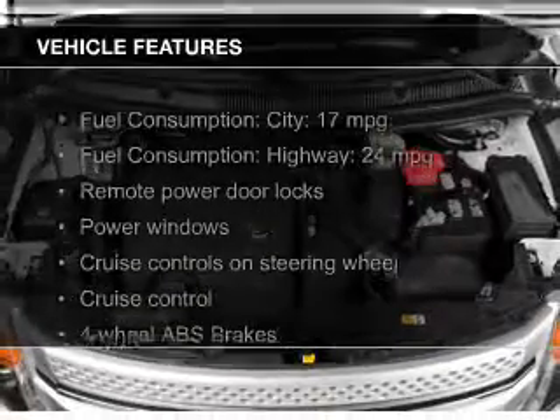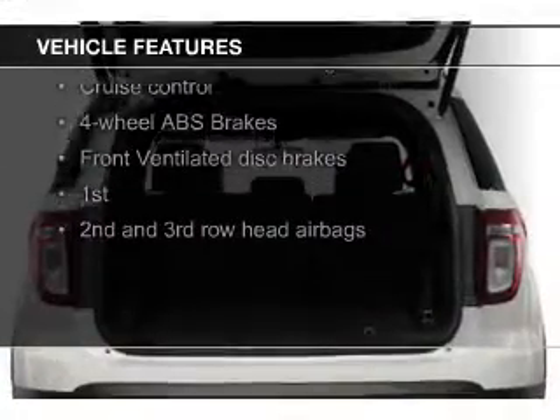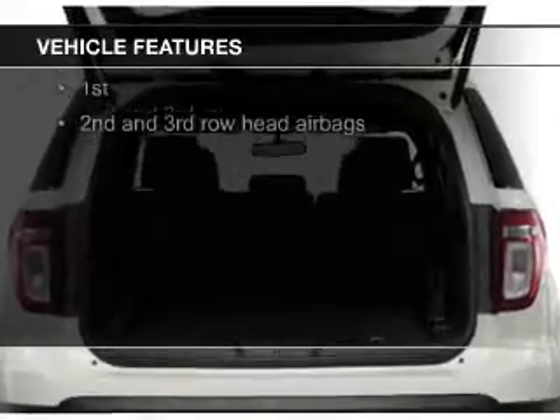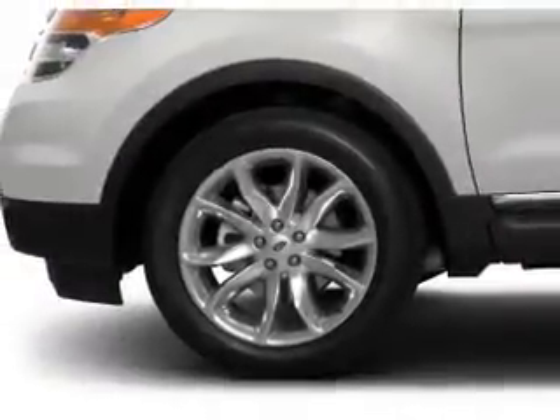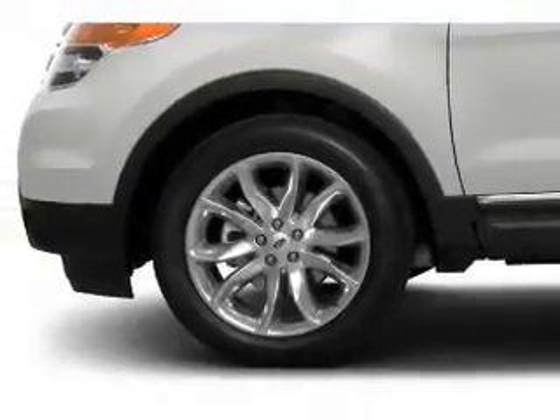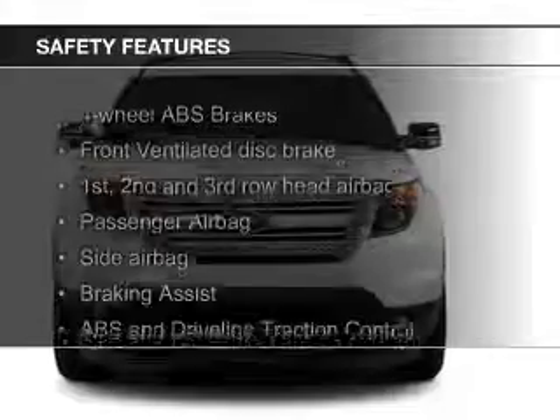The features include digital audio input, aluminum rims, tilt and telescopic steering wheel, a spoiler, roof rails, cruise control, keyless entry, split rear seats, a trip computer, and an MP3 player. Safety was made a priority with these features.